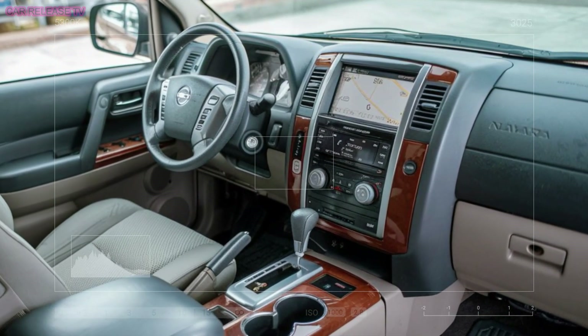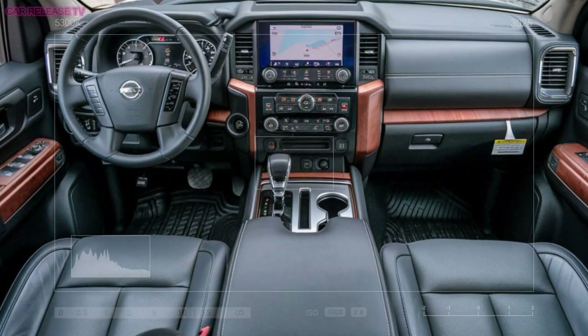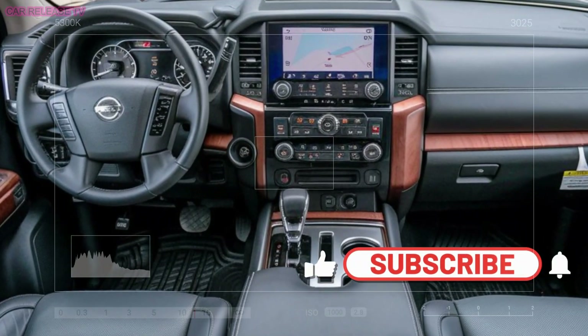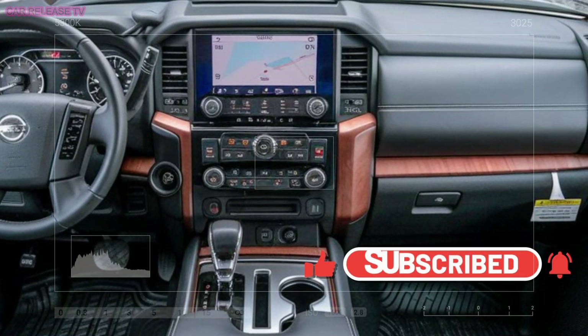Step inside and you'll find that the Navara has seriously upped its game. The cabin is more spacious than ever, packed with the latest technology to keep you connected and comfortable on every drive. Expect to see large infotainment screens that make controlling your entertainment and navigation a breeze.